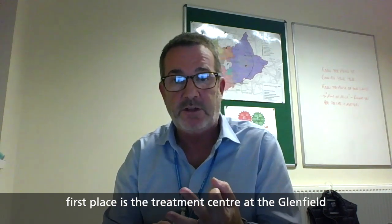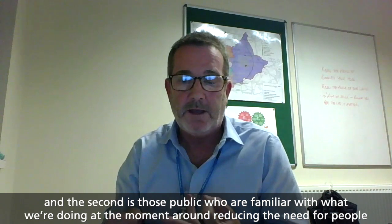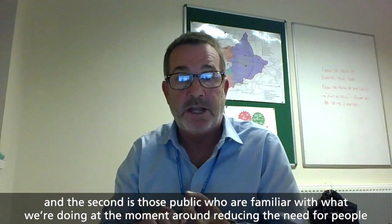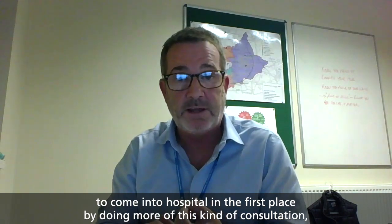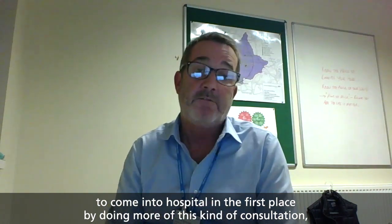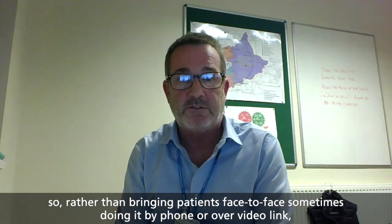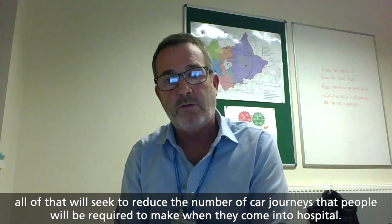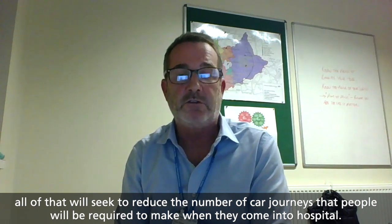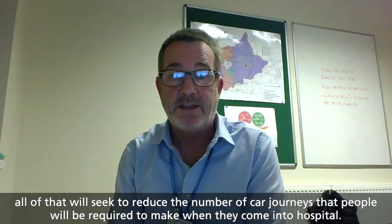The first place is the treatment centre at the Glenfield. The second is — for those familiar with what we're doing at the moment — reducing the need for people to come into hospital in the first place by doing more of this kind of consultation. So rather than bringing patients face to face, sometimes doing it by phone or over video link. All of that will seek to reduce the number of car journeys that people are required to make when they come into hospital.